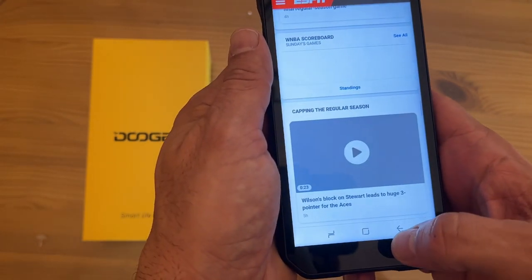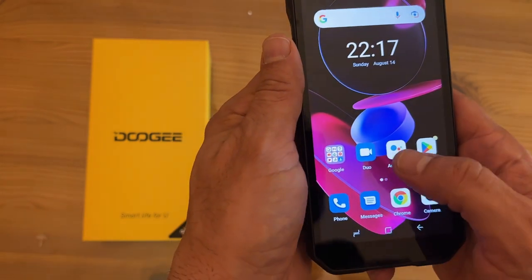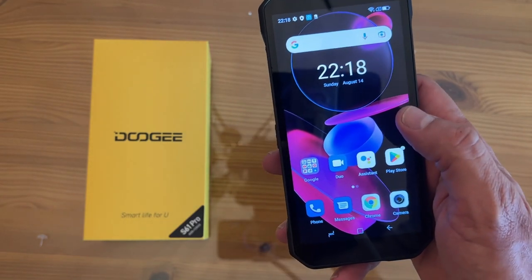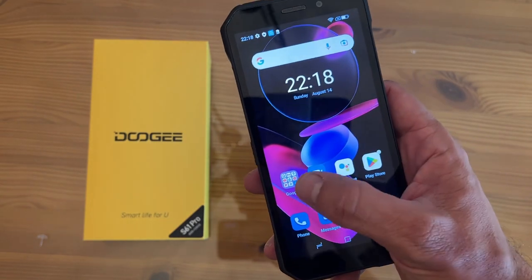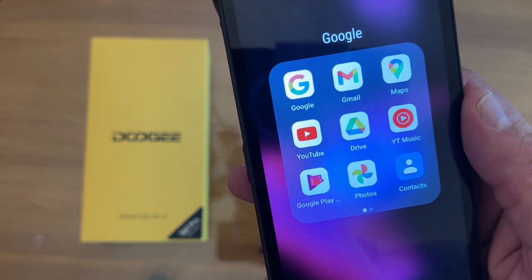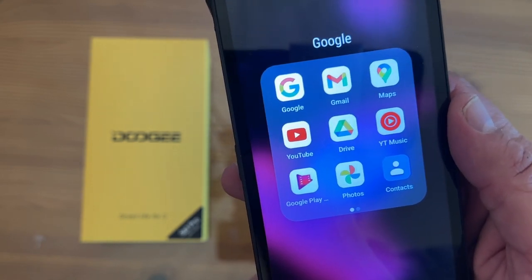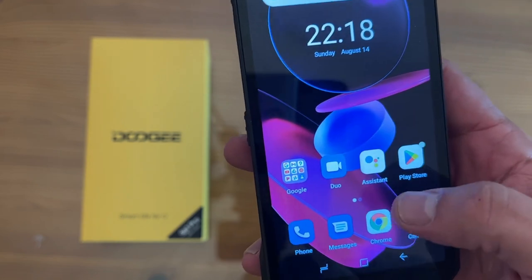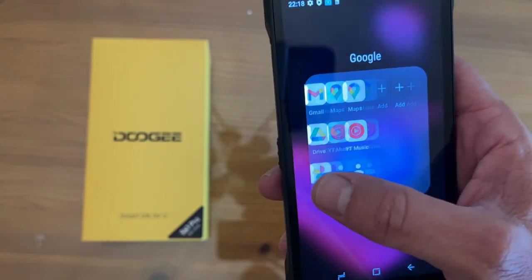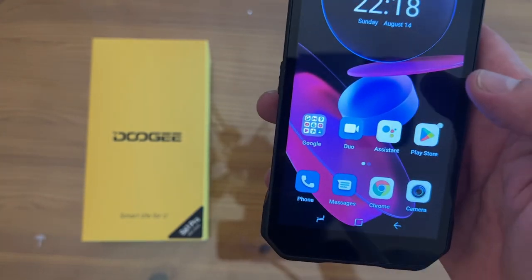There are a lot of things that are fantastic about this. It's running on Android's latest system, and Google — Alphabet — has done such a great job giving you so many included apps: your Google browser, Gmail, Maps, YouTube, Google Drive, YouTube Music, Google Play, Photos, Contacts, and so much more, all pre-installed and ready to go. It's just a click of a button to add anything from the Google Play Store, which is the largest app store in the world.